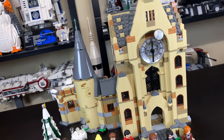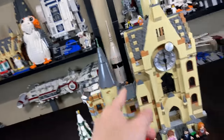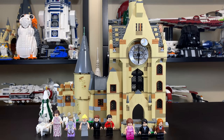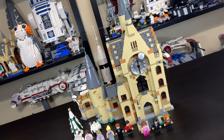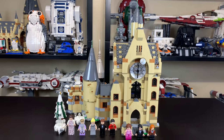Comment down below what other additions LEGO should make to that modular Hogwarts setup with the Great Hall, Whomping Willow, and this set. If you enjoyed the review, leave a like. If you're new to the channel, subscribe. You can check out my other Harry Potter Summer 2019 set reviews on my YouTube channel. Thank you for watching, and I'll see you in the next one. Peace out.